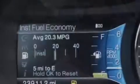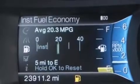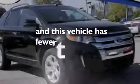A rear window defroster, front and rear reading lights, a keyless entry system, and this vehicle has less than 24,000 miles.